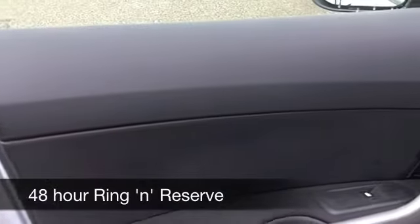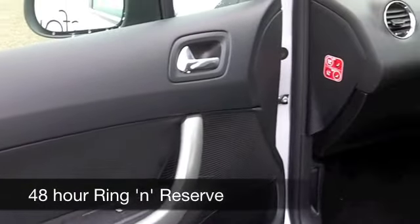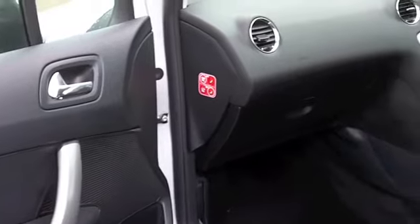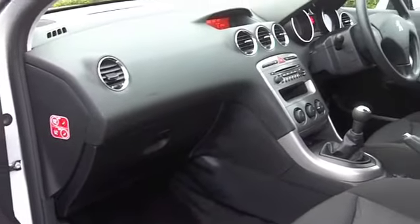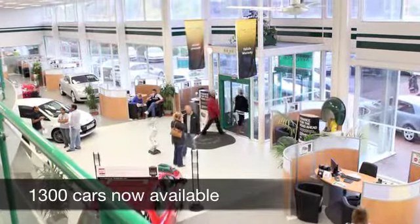These cars are really economical to run. This has the 1.6 diesel — great engine. You're going to get around 67 to the gallon, if not a bit more, on a longer journey.